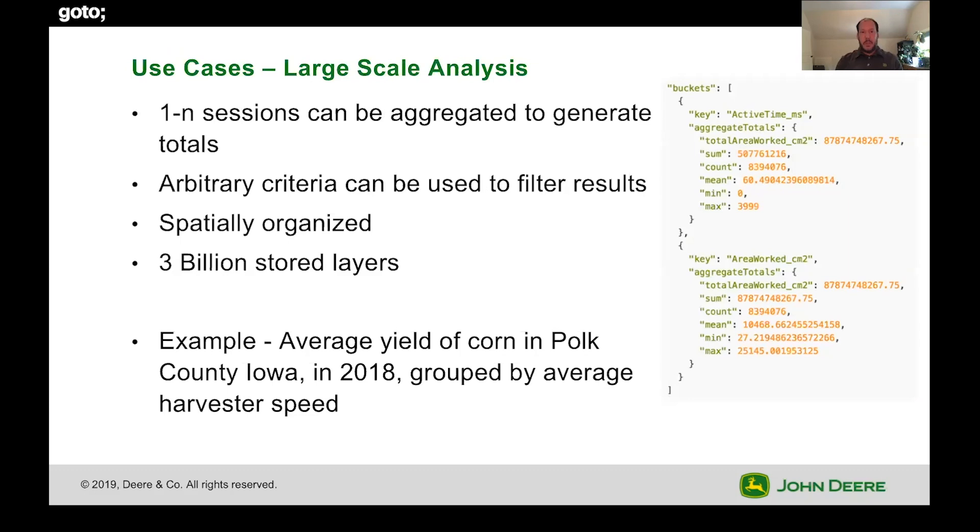In addition to that precise analysis, we also provide APIs for doing large-scale analysis. So if a grower wants to know across their entire operation what was the average yield of all their fields, or how have they done year-over-year on any given set of fields — large-scale data processing is possible via data products we put in Elasticsearch for real-time aggregation. We have over 3 billion of those different layers stored in our system that our customers can use and activate.